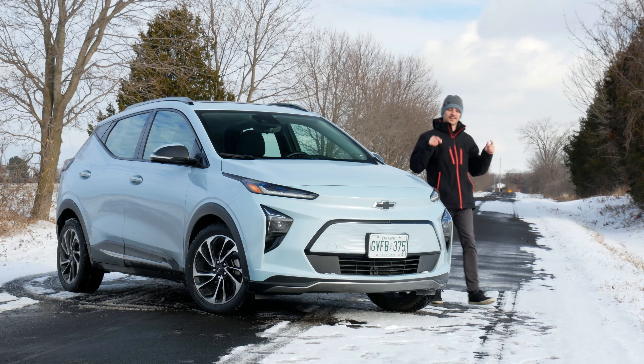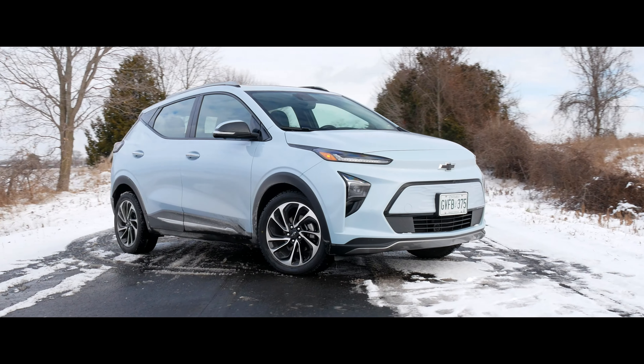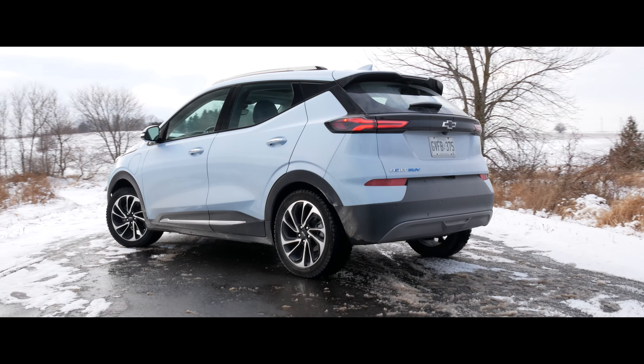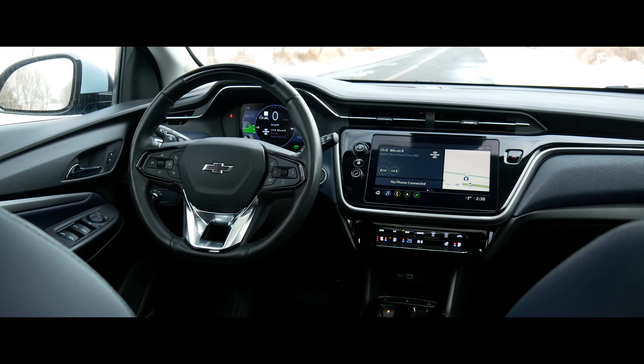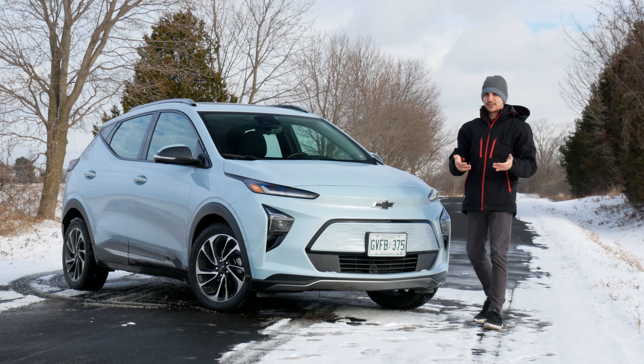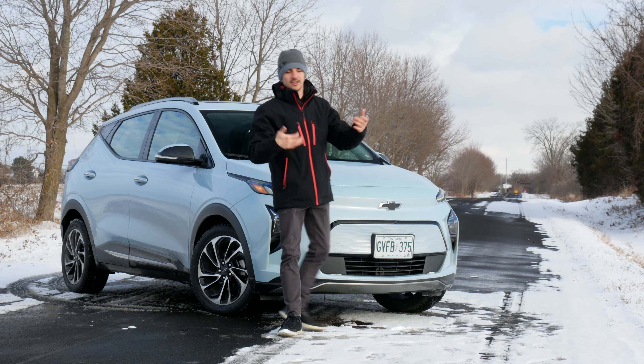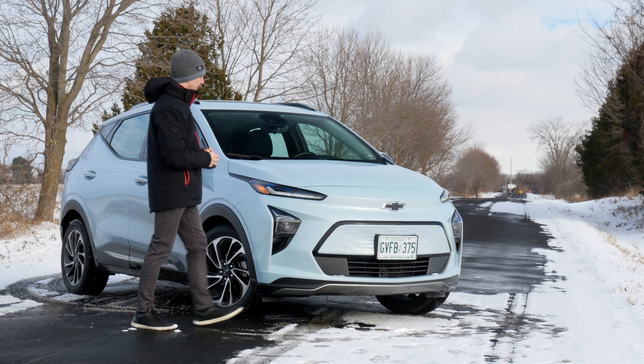Welcome to GC Cars. My name is Eric and this is the new Chevrolet Bolt EUV. The well-known Bolt got a new generation, and with that Chevy also introduced the EUV — Electric Utility Vehicle — so essentially it's just an SUV version of the Bolt.